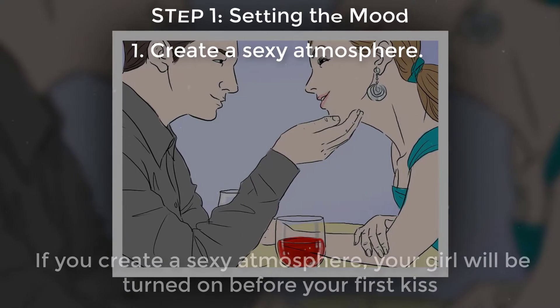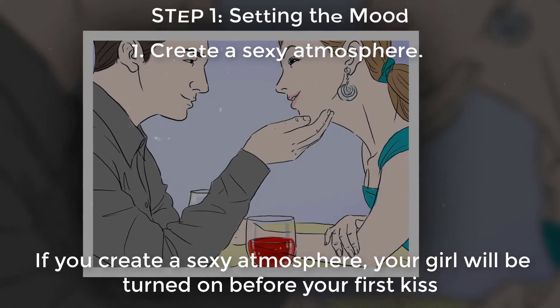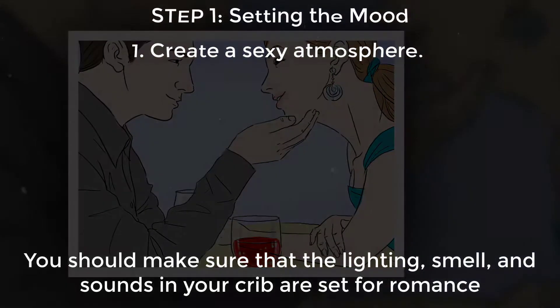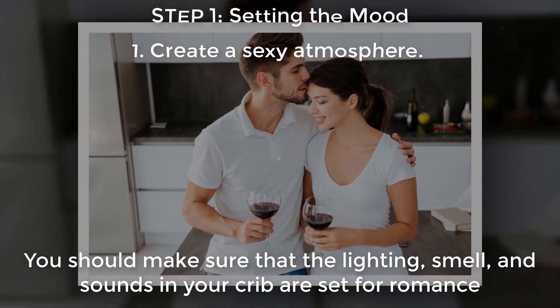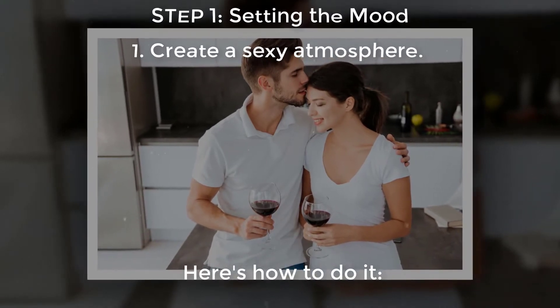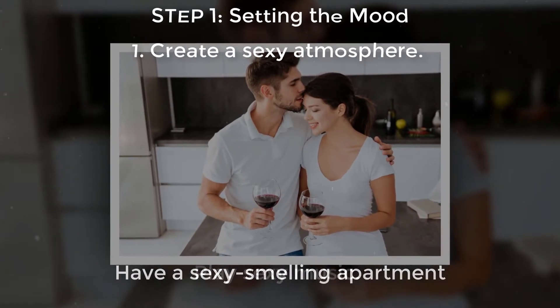Step one: setting the mood. Create a sexy atmosphere. If you create a sexy atmosphere, your girl will be turned on before your first kiss. Make sure that the lighting, smell, and sounds in your home are set for romance. Have soft and sexy lighting, a sexy-smelling apartment.